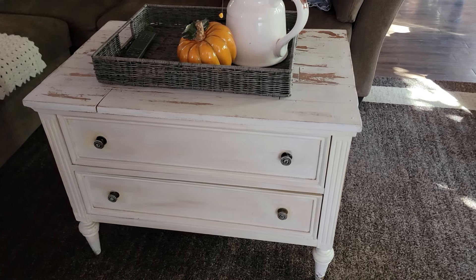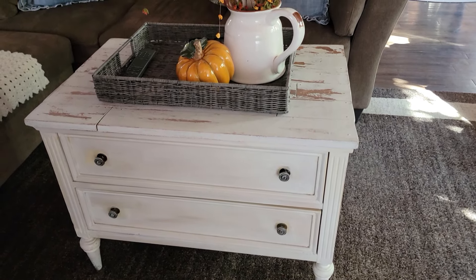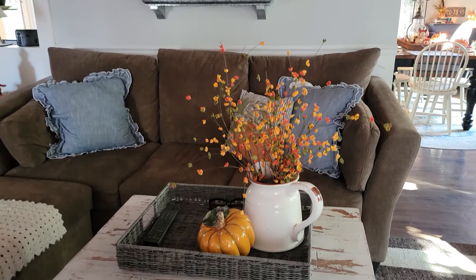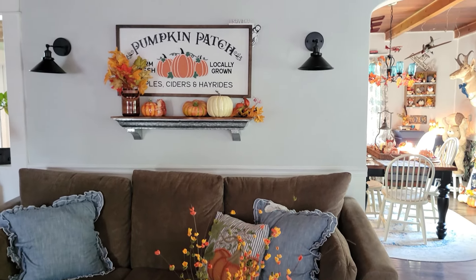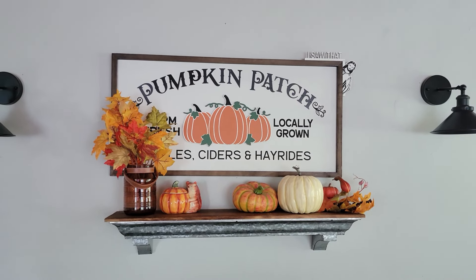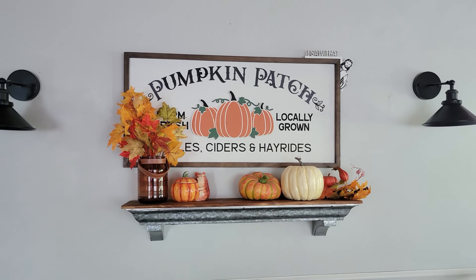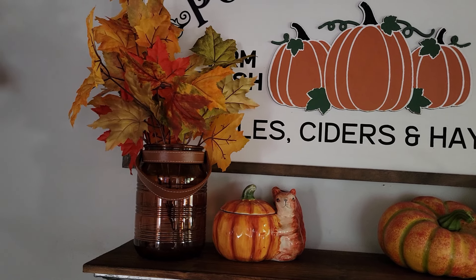I'm starting out here on the table. I always keep a basket to hold remotes and whatever. Then I have a flower arrangement up there and that ceramic pumpkin, and I love the pillows that are on the sofa this year. Those blue ones are so pretty. And here I have a pumpkin patch sign. You've seen that last year, and on the back of it, if you remember, is an ice skating picture that I painted.